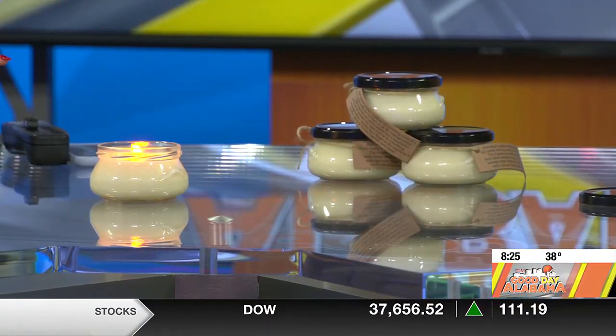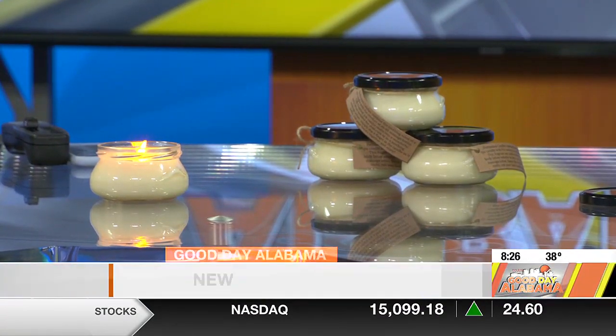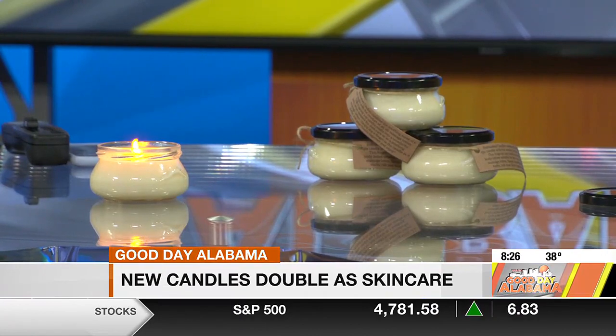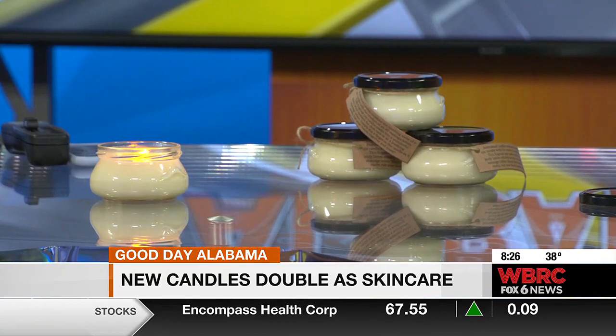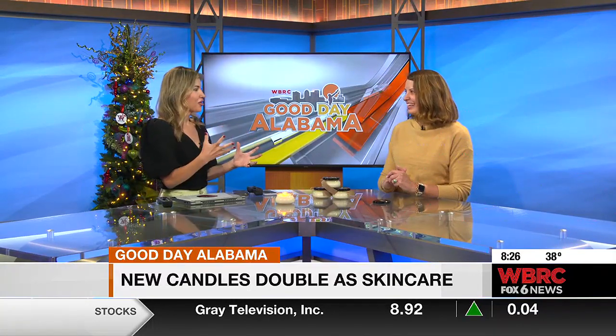What is in the candle? So there's olive, canola, sweet germ, sunflower, safflower, castor oil — because my Mimi says castor oil cures everything — and then vitamins A, E, and D. And then all of my scents are actually soap scents, so they're all skin safe. This is amazing — you did this for yourself, but now you're giving it back to others.